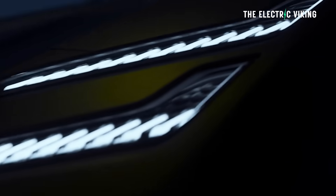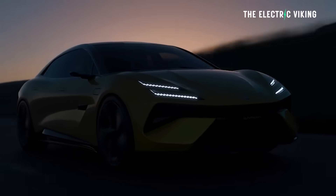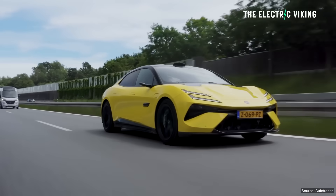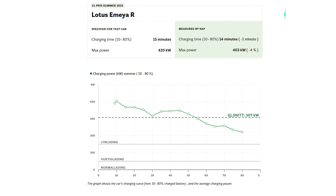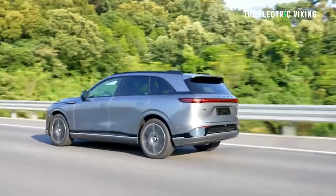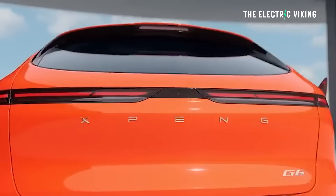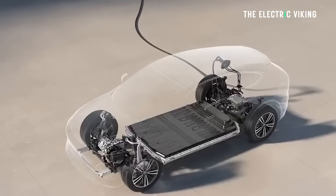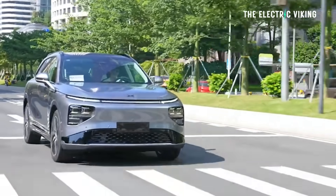The Lotus Emeya — a very expensive electric car costing more than $100,000 US — won this charging contest, doing it in 14 minutes. That's the all-time record, beating the Xpeng G6 which came first last year, and before that the Xpeng G9, which did it in 19 and 20 minutes respectively. The new Xpeng G6 and G9 are said to charge in 12 minutes but weren't available for this test, even though they're now on sale in Europe. There should be another test later this year.